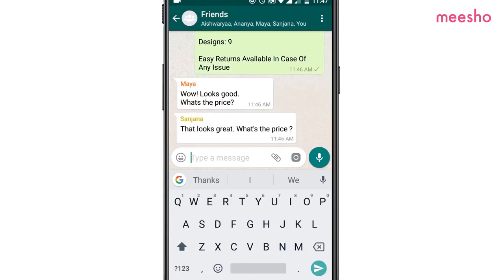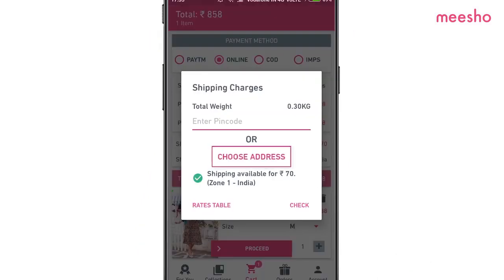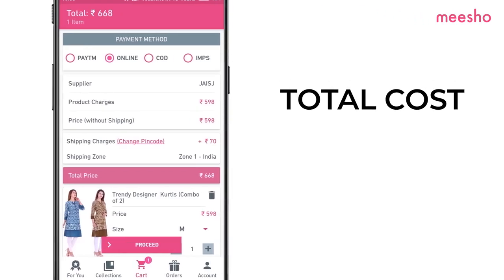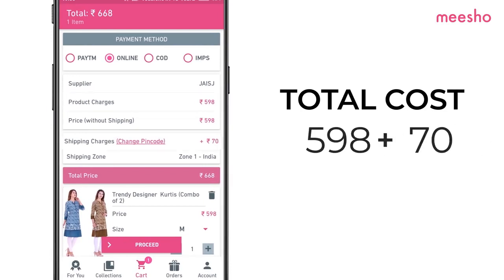So, what next? Place an order for your customer after selecting payment mode and adding delivery address. Set your profit margin — your margin is what you earn with Misho. First, calculate your total cost: the product price listed on the app plus the shipping charges.